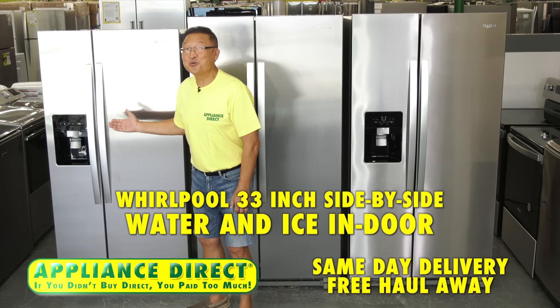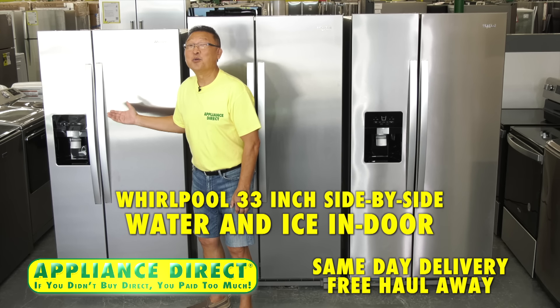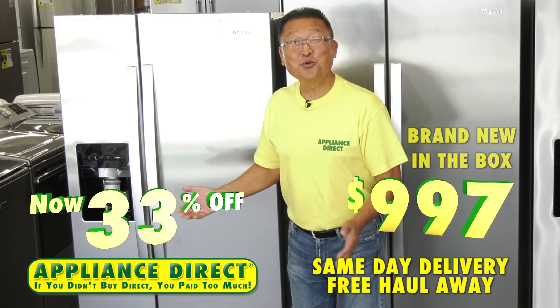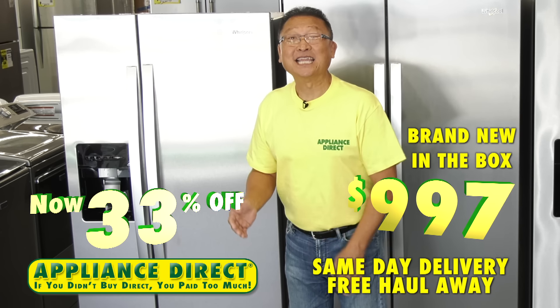Whirlpool 33-inch side-by-side with water, ice, and indoor ice — now 33% off, brand new in box, $997.